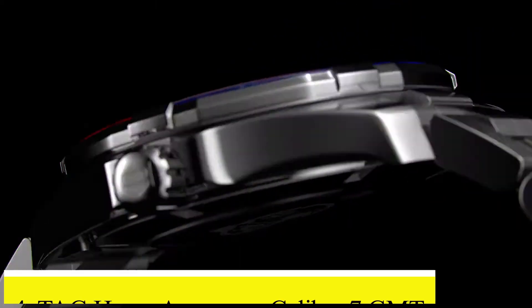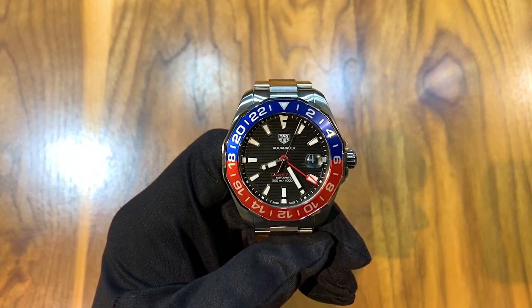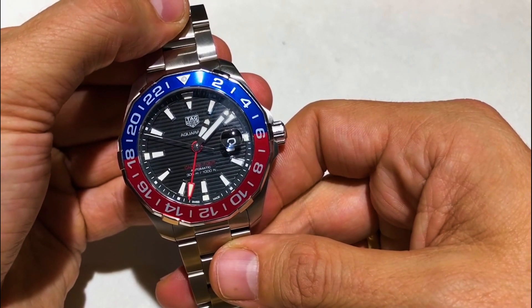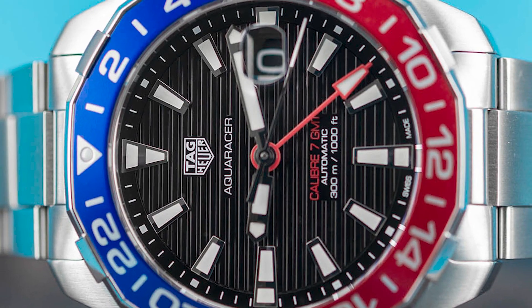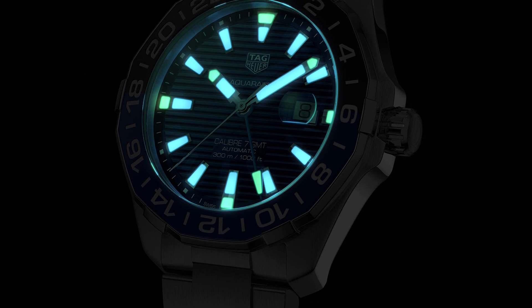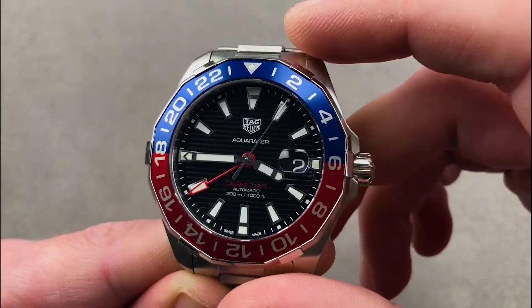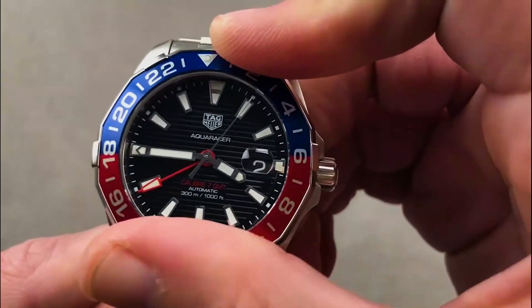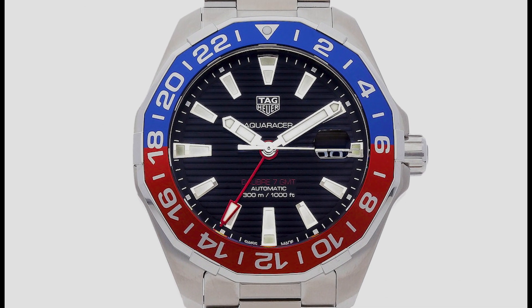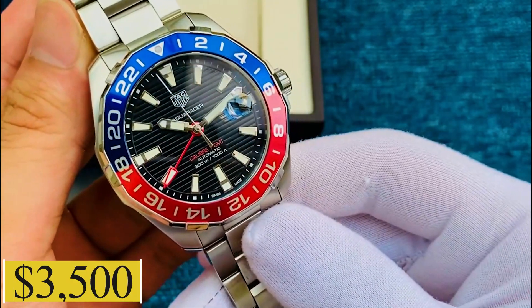Number four: Tag Hua Aquarisa Caliber 7 GMT — the perfect companion for globetrotters. The Aquarisa Caliber 7 GMT features a dual-time function with a vibrant red GMT hand. Built to withstand the pressures of the deep, it boasts a water resistance of up to 300 meters. The black opaline dial combined with the red and blue aluminum bezel makes for a visually captivating ensemble. Dive into new adventures with this watch, yours to claim for $3,500.